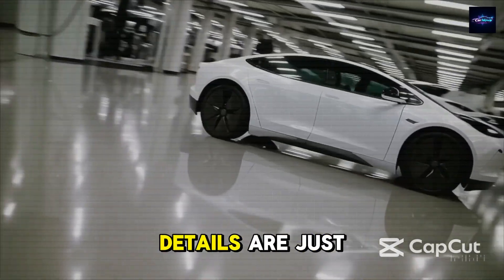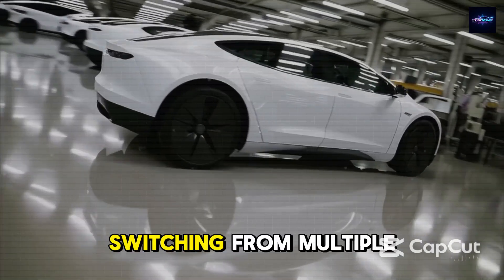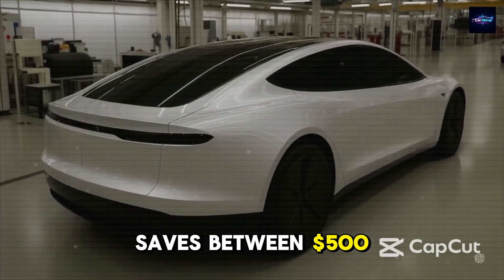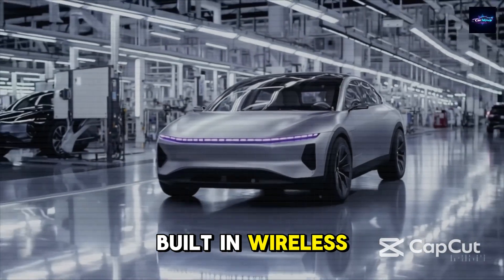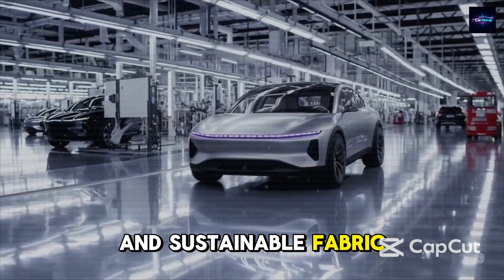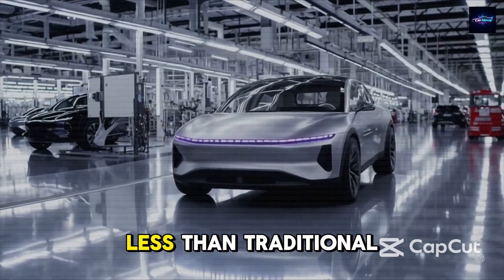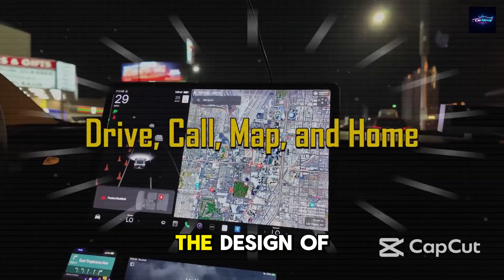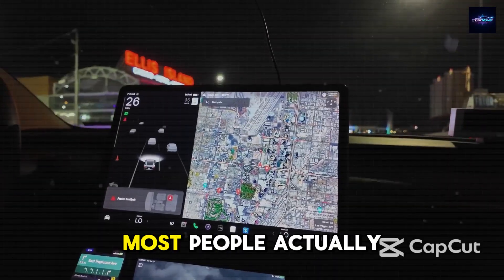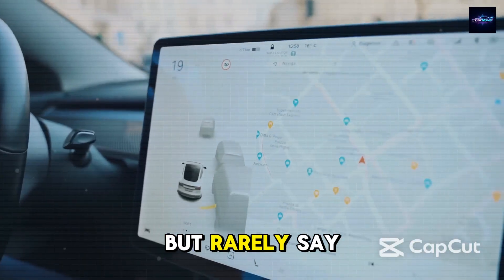Other cost-saving details are just as smart. Switching from multiple displays to one screen saves between $500 and $800. Built-in wireless charging removes messy cables, and sustainable fabric options cost 30% less than traditional leather. The design of the Model 2 proves that Elon is focusing on what most people actually want, but rarely say out loud.